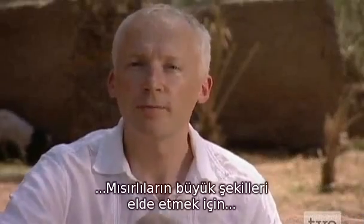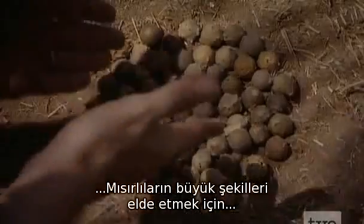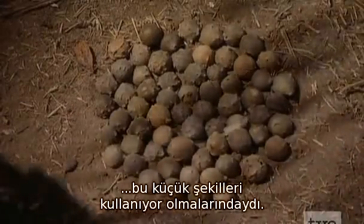But the really brilliant thing is the Egyptians are using these smaller shapes to capture the larger shape.